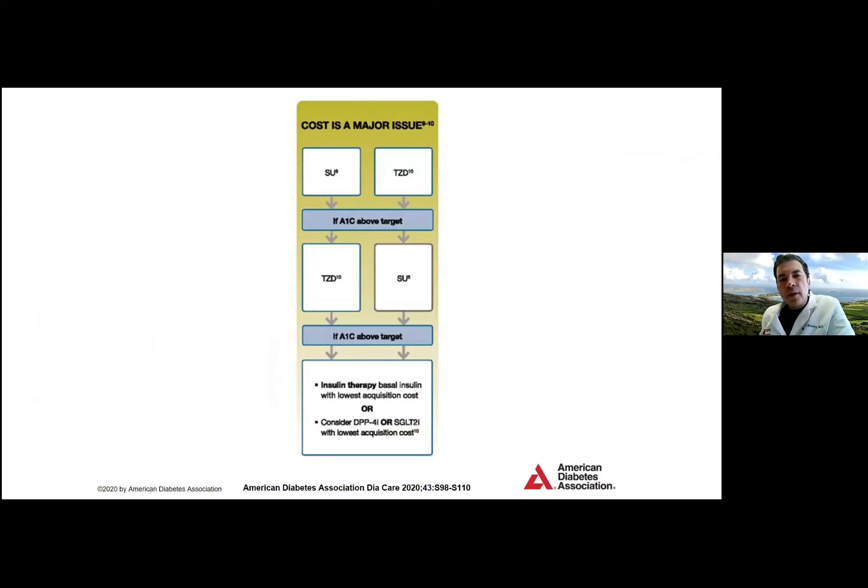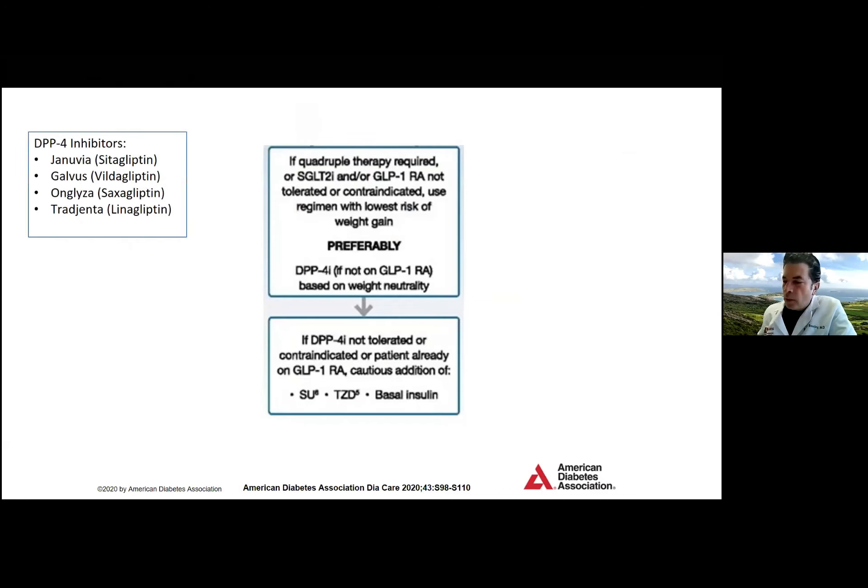For patients who have cost as a major issue — paying out of pocket with limited coverage — TZDs or sulfonylureas may be important options. When quadruple therapy is required, the DPP-4 inhibitor may be added as the fourth agent for the lowest risk of weight gain, or cautiously a sulfonylurea or TZD if the patient is already on a GLP-1. Then we start talking about basal insulin, intensifying to injectable therapies starting at 10 to 20 units of long-acting insulin.